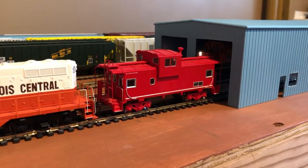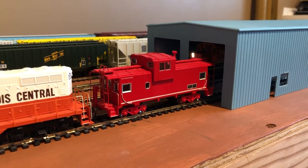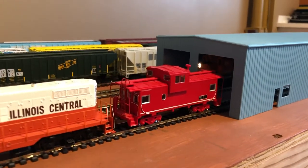This will be a caboose down the road. It used to be a Missouri Pacific Athern Roundhouse, but I removed the logos and the numbers.